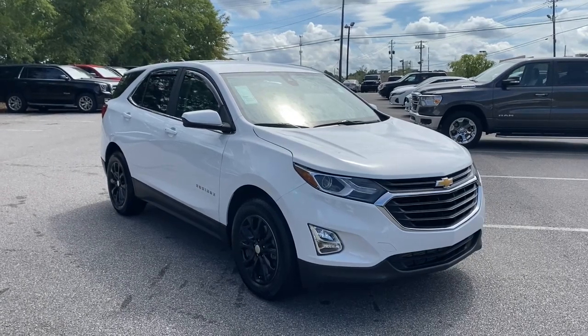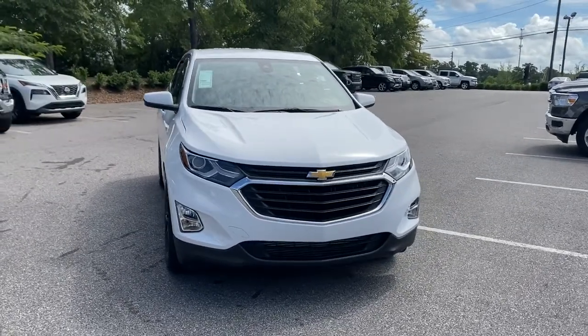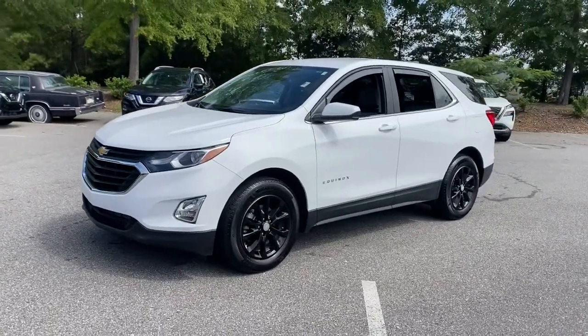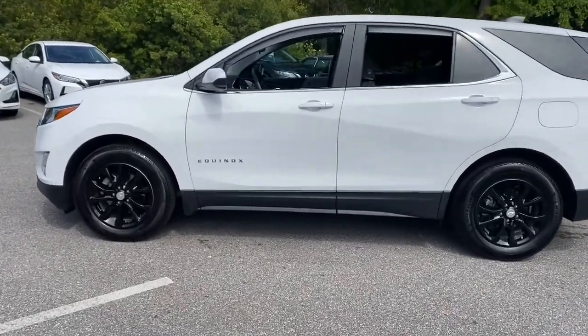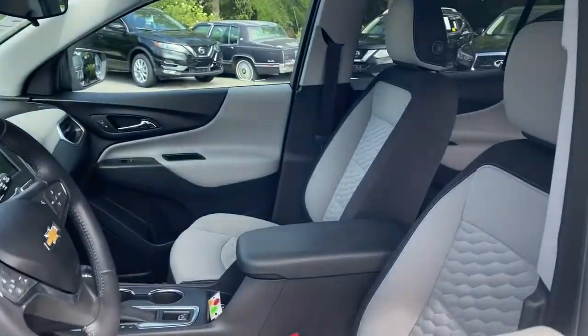Enjoy the view of this 2021 Chevrolet Equinox with less than 15,000 miles on the odometer. This vehicle provides excellent value. The Chevrolet Equinox — the small SUV with a big spirit of adventure — is passenger friendly, loaded with safety features, and great for hauling cargo. It's an ideal family car.